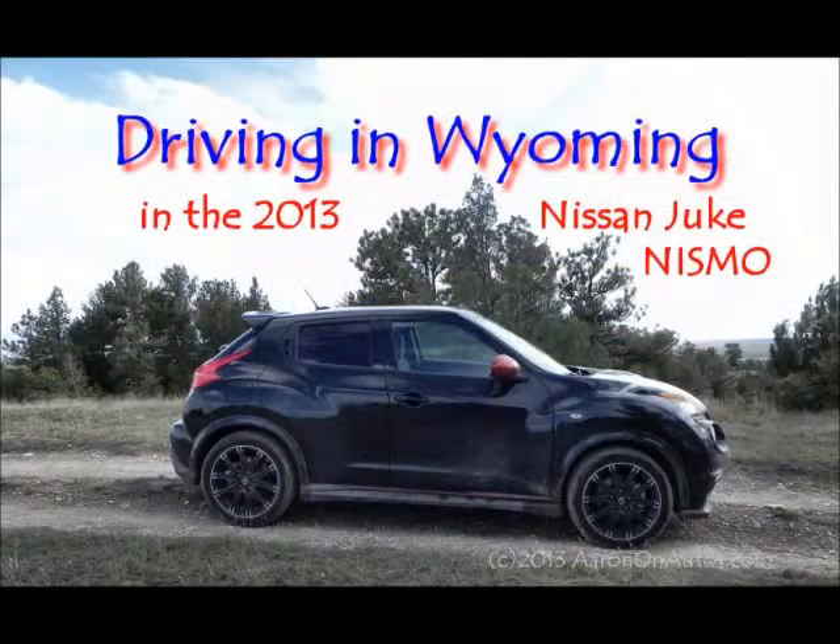This is a fun car to own. If you don't have a big family, you don't have a lot of stuff to tote around all the time, or if you need a second car but want all-wheel drive without giving up the fun part, this is a great choice. It's a lot of fun. This has been the Driving in Wyoming podcast, and this week we drove the 2013 Nissan Juke Nismo. This has been Aaron from AaronOnAutos.com — talk to you again soon.